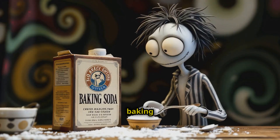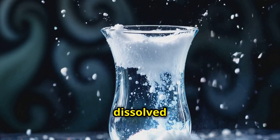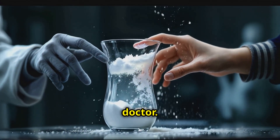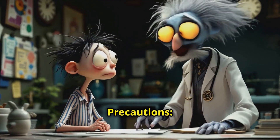How to use baking soda safely. Dosage: always consult a healthcare provider before taking baking soda, especially for kidney issues. A typical regimen involves small doses dissolved in water, as prescribed by a doctor. Hydration: ensure proper hydration while using baking soda to avoid complications.